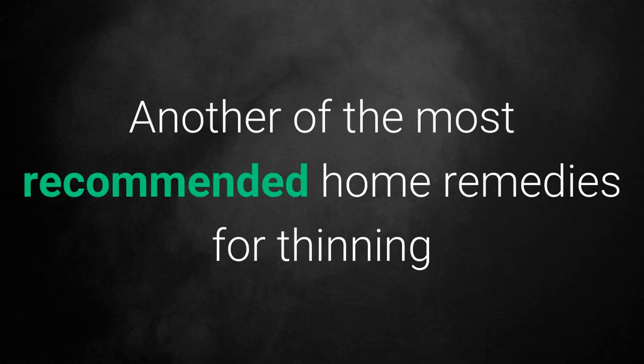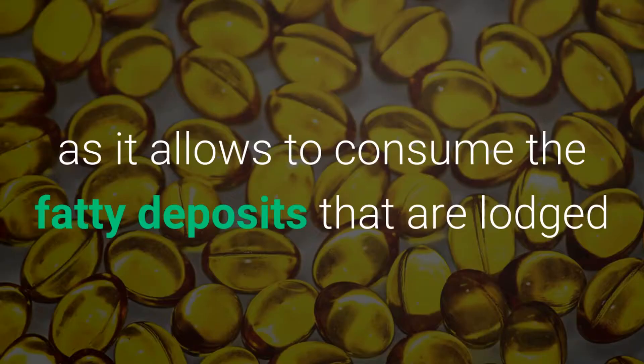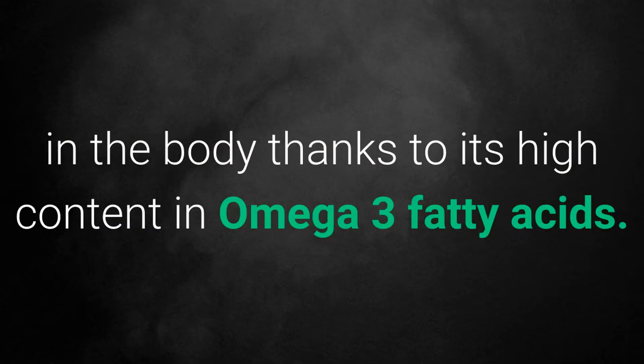5. Fish Oil. Another of the most recommended home remedies for thinning the abdomen is to ingest a tablespoon of fish oil every day, as it allows you to consume the fatty deposits that are lodged in the body, thanks to its high content in omega-3 fatty acids.